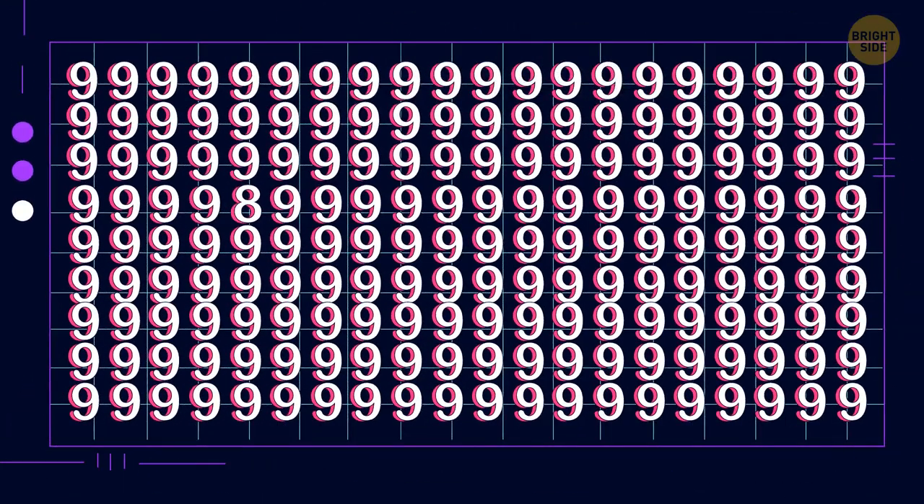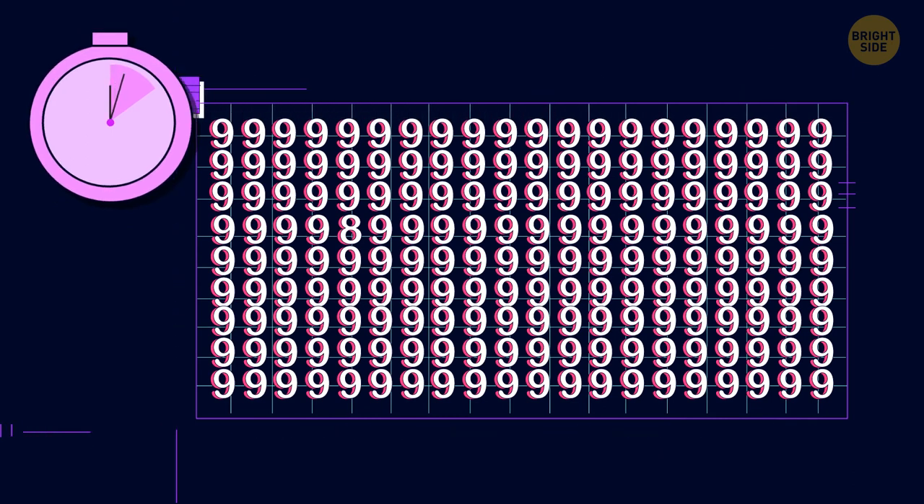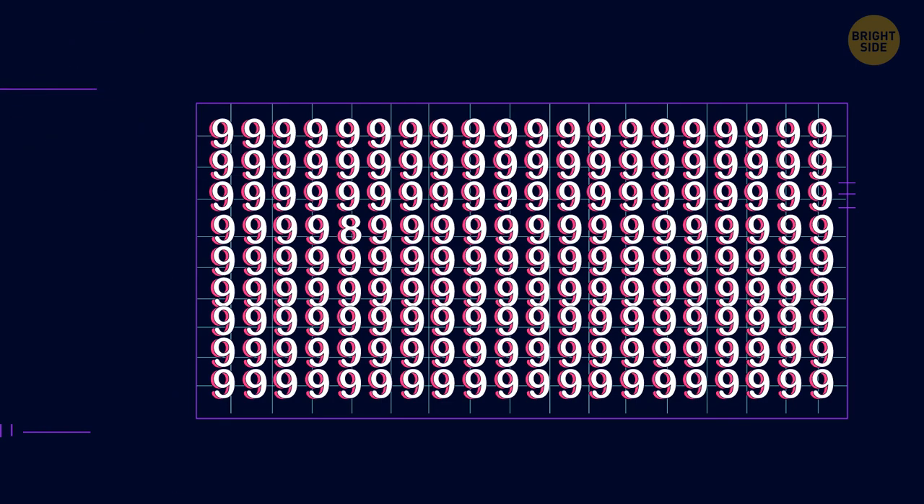Will seven seconds be enough for you to find the odd number? I've nearly missed this eight.